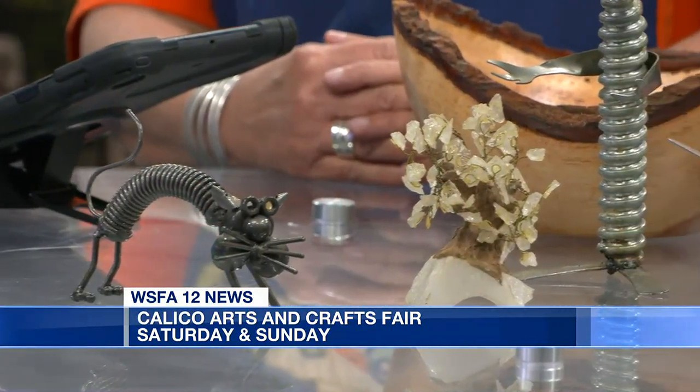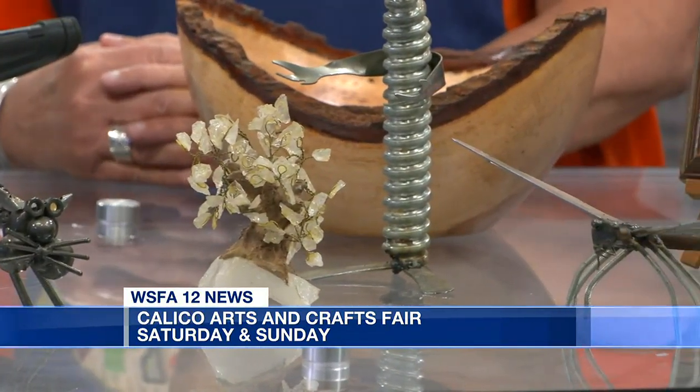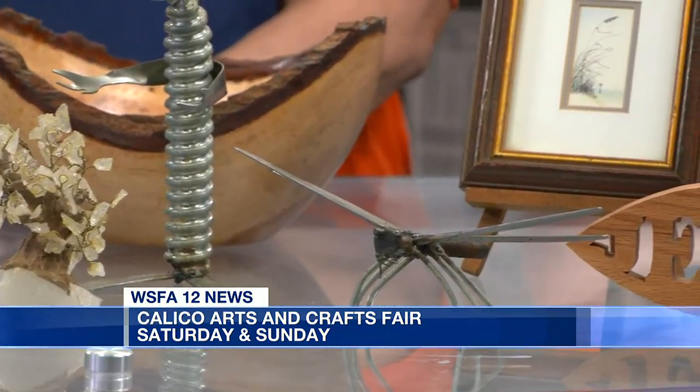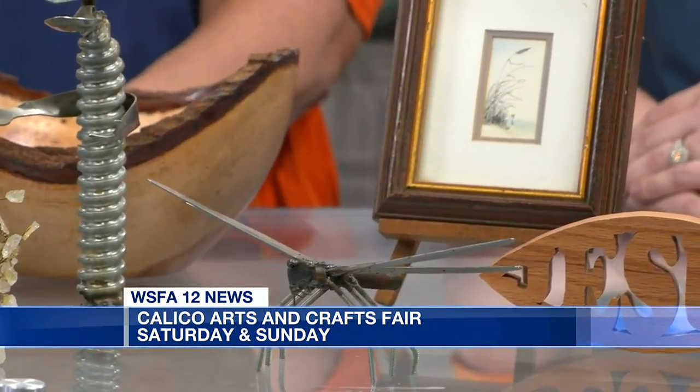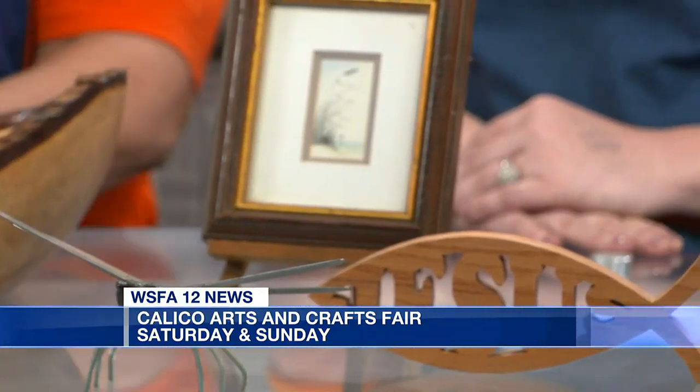What about things we should bring with us, or maybe things we should leave in the car? We definitely want to leave our pets at home, but if you do happen to bring your pet, the Butler County Humane Society will be there at the gates to babysit your pets for you. That's a really cool idea!